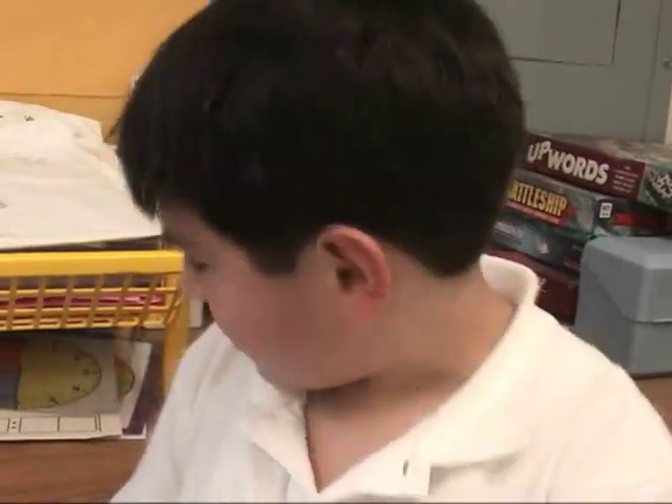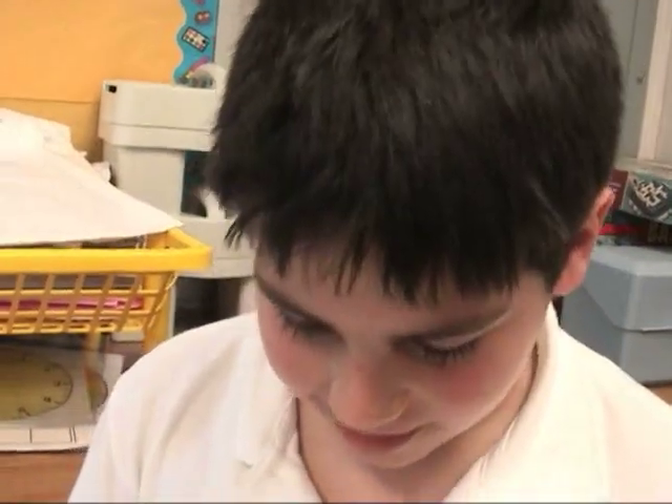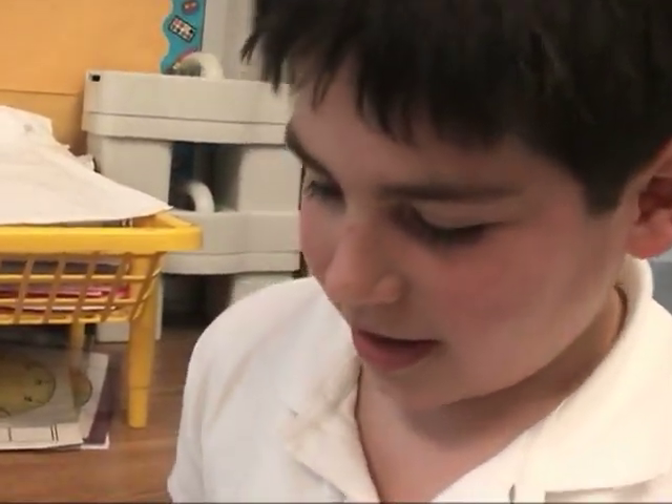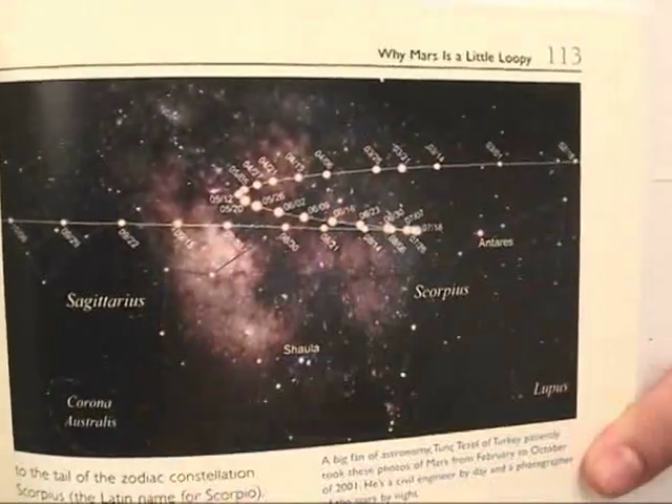I like this book because it said, 'Why is Mars a little loopy?' — so I thought that was funny. And it's kind of loopy too because there are stars everywhere.